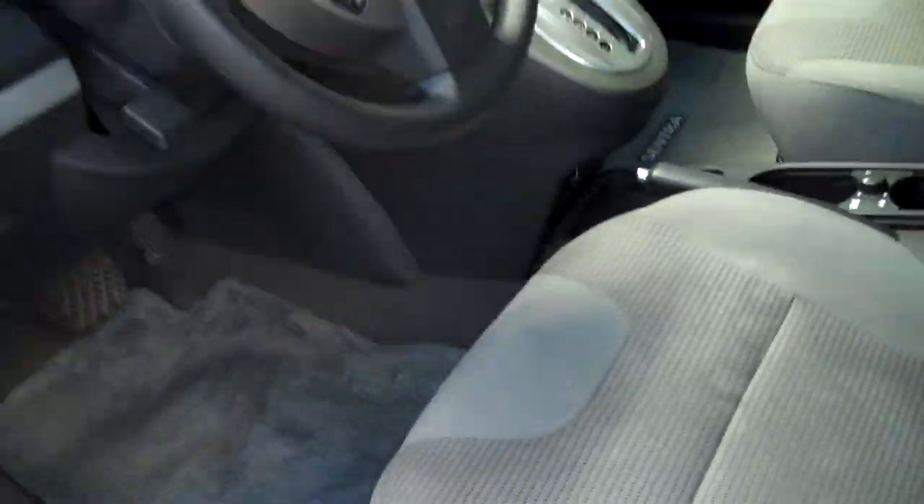Some Nissan labeled matting throughout, handles over all the doors for easy access. Here in the rear seating, there's a surprisingly large amount of space for your back seat passengers — seating for three. We're going to have a fold-down armrest as well with cup holders.